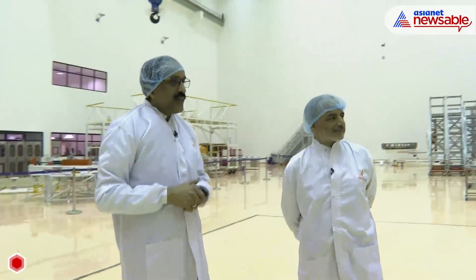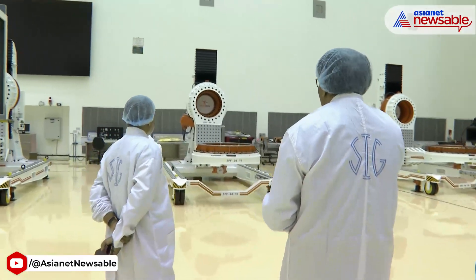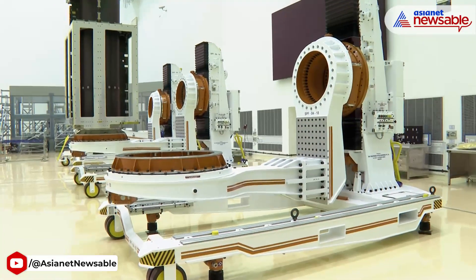You look at this fixture. Even this fixture — I could have purchased it from somewhere. But this design, drawing, everything is done in-house and manufactured. So it looks so simple.